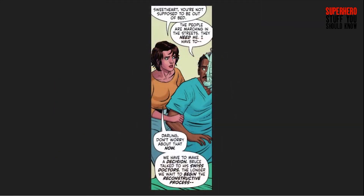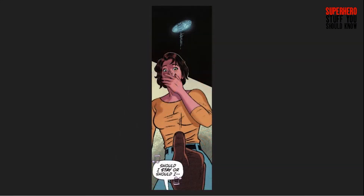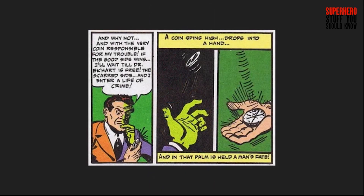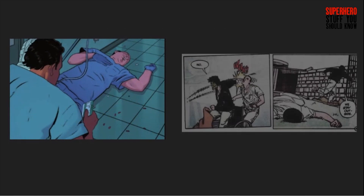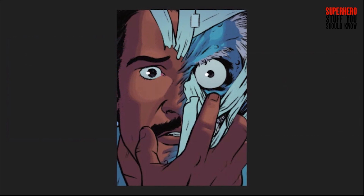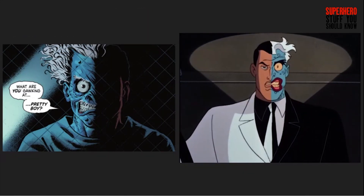Back at the hospital, Harvey has to decide between getting his face reconstructed by Swiss doctors or staying in Gotham to help his community. After flipping the coin to the tune of the Clash's 'Should I Stay or Should I Go,' he decides to stay in Gotham. This is similar to his original appearance, where his first coin flip was based around whether he should wait for reconstructive surgery — the coin in both versions tells him no. This leads Harvey to knock out an orderly and escape, which is something he did in Batman Annual 14, The Eye of the Beholder. Harvey then reaches a mirror where he sees his scarred reflection for the first time, the blue burns with white hair being reminiscent of the Batman the Animated Series version of Two-Face.